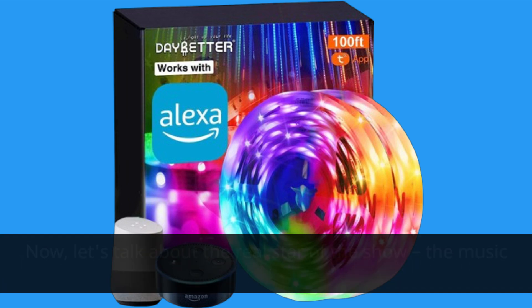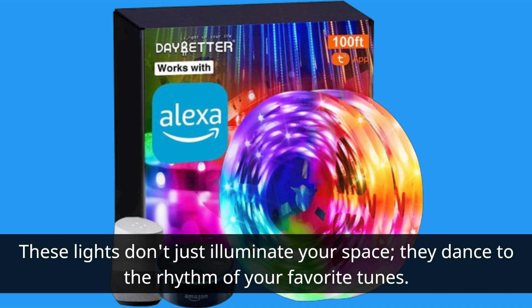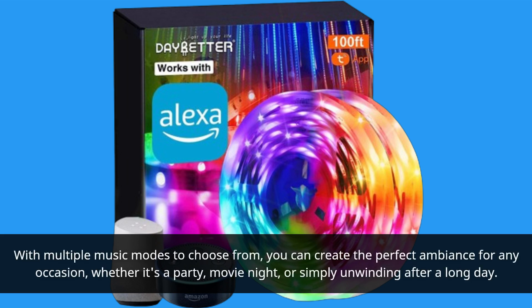Now, let's talk about the real star of the show: the music sync feature. These lights don't just illuminate your space — they dance to the rhythm of your favorite tunes. With multiple music modes to choose from, you can create the perfect ambience for any occasion, whether it's a party, movie night, or simply unwinding after a long day.